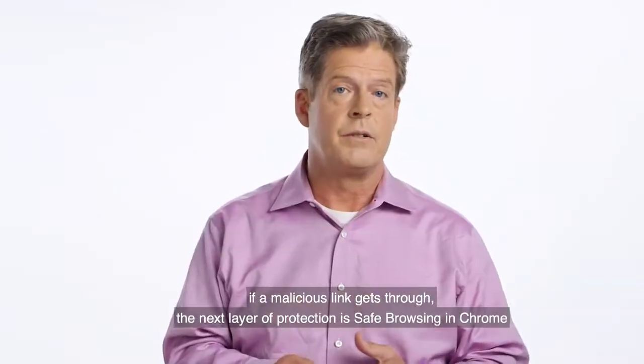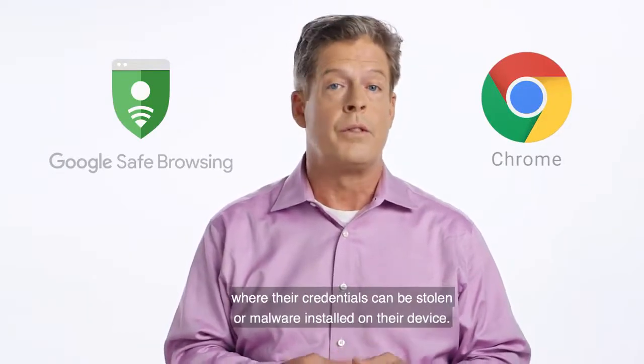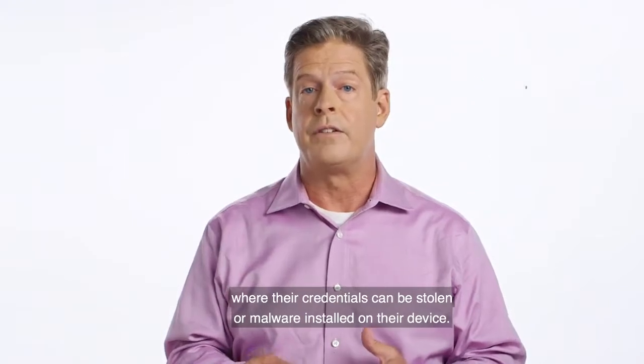If a malicious link gets through, the next layer of protection is Safe Browsing in Chrome, which prevents users from visiting known phishing websites where their credentials can be stolen or malware installed on their device.